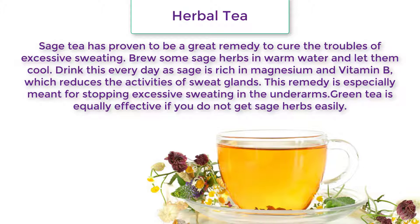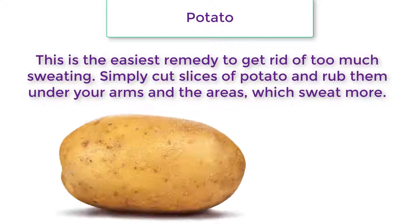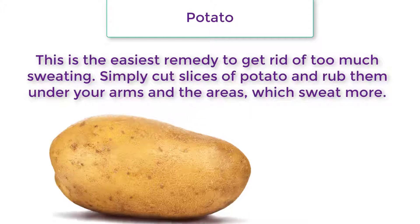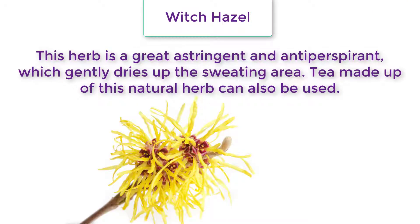This remedy is especially meant for stopping excessive sweating in the underarms. Green tea is equally effective if you cannot get sage herbs easily. For potato, simply cut slices of potato and rub them under your arms and on the areas which sweat more.